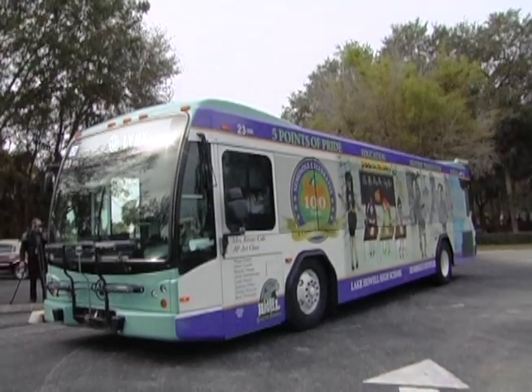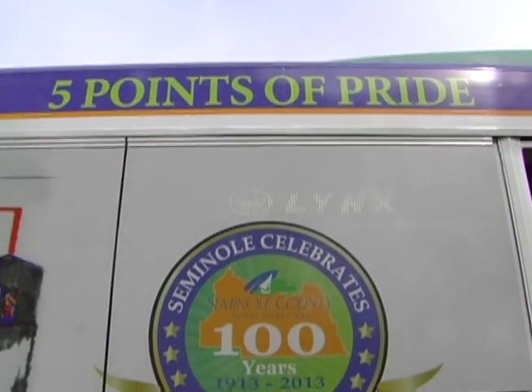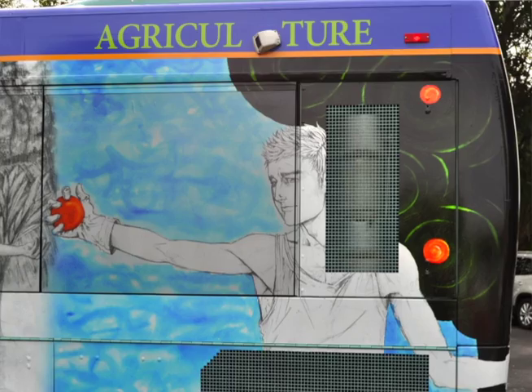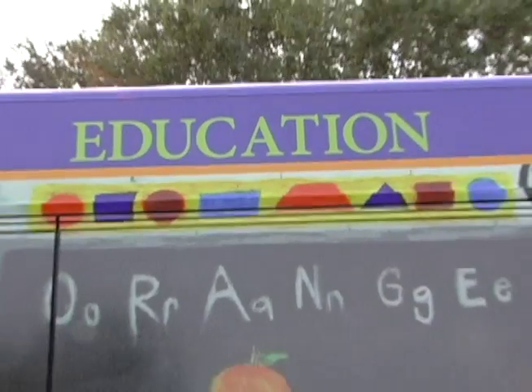The Seminole County Centennial Bus has been designed to highlight the five points of pride that we've chosen to celebrate throughout our centennial: agriculture, historic preservation, quality of life, transportation, and education.